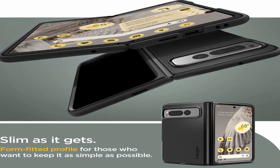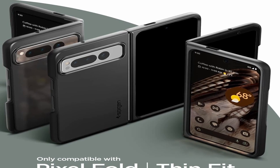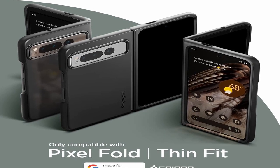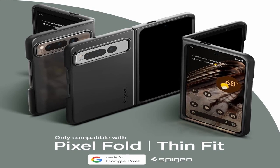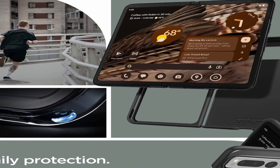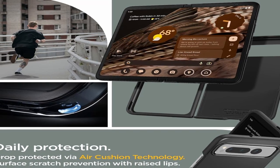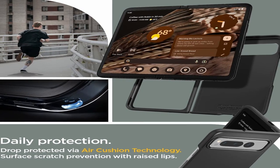The Spigen Thin Fit for Pixel Fold Cases 2023 is also incredibly lightweight, so you won't even notice that it's on your phone. Another great feature is its excellent protection — the case is made from high-quality materials designed to absorb shock and protect your phone from damage. The corners of the case are reinforced, so if your phone falls, the impact will be absorbed by the case rather than the phone itself. The Spigen Thin Fit is also scratch resistant, so you won't have to worry about any scratches or dings ruining the look of your phone.